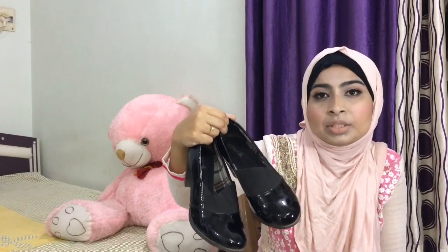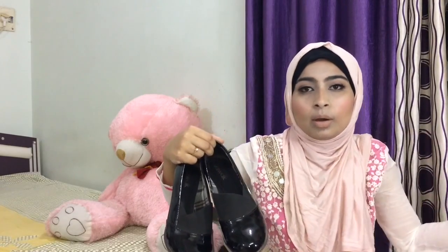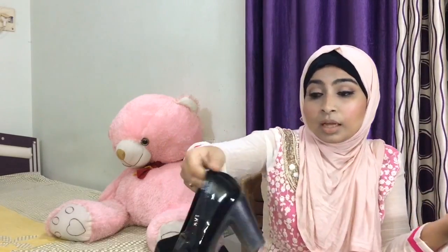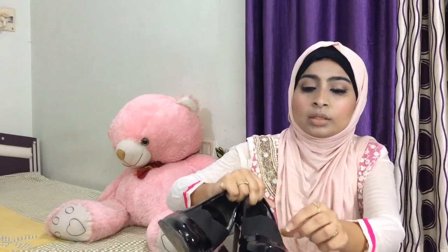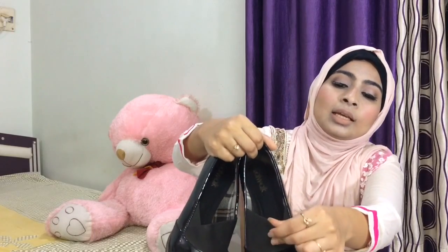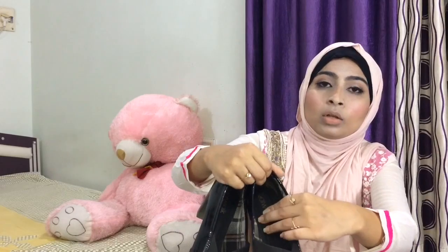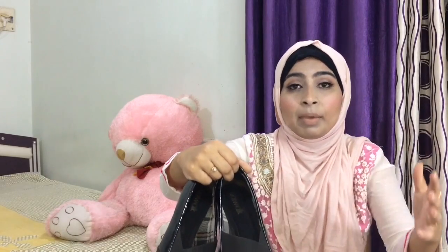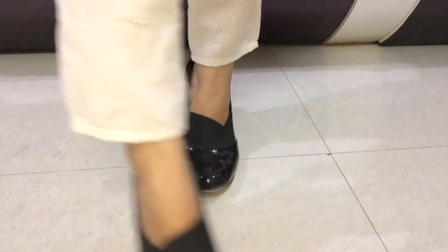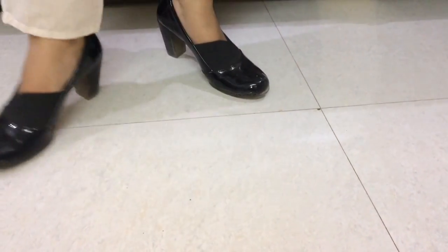Whether you are going shopping or to parties, with jeans or with suits, I wear it with everything and feel very good. It is elastic — very broad and very comfortable with a soft sponge, which gives a very comfortable feel. The heel is 3 to 4 inches high and you can go with any outfit.